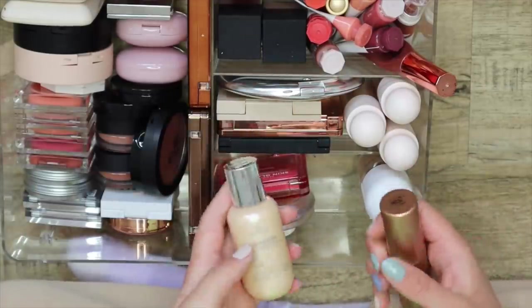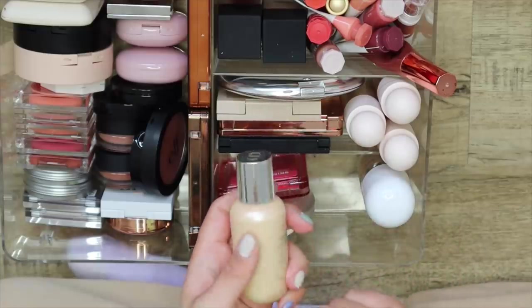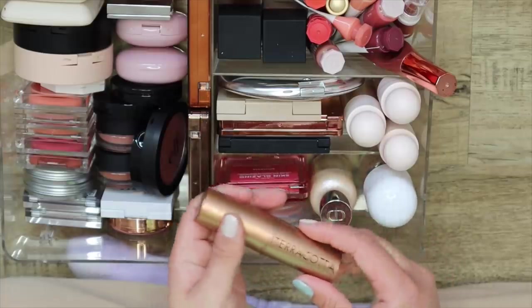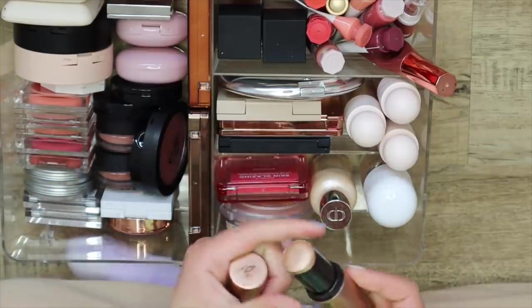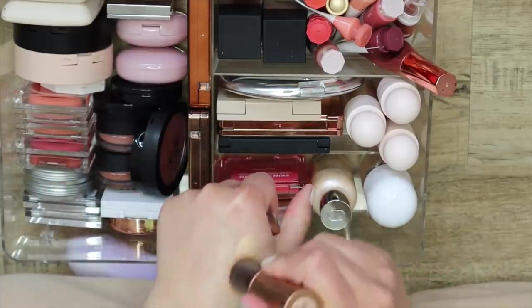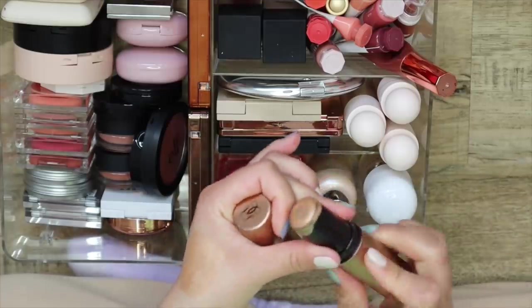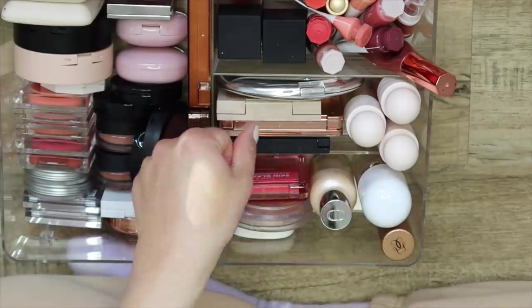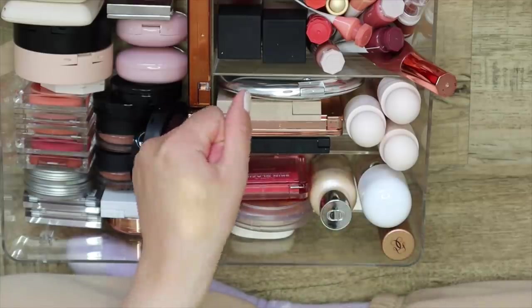These are the two left in the highlighter section — the Dior Backstage Face and Body Glow, which I love, and I haven't used it in a long time. And my Guerlain Terracotta Stick, which I love bringing out in the summertime. It's a little deep for me in the winter, but look at that — it's stunning and it smells like Hawaii.